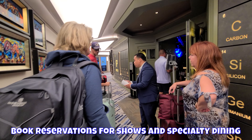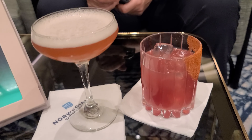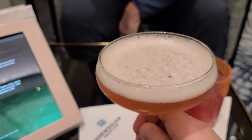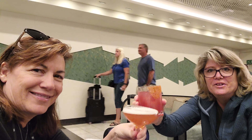What did you get? A watermelon twist. Let's see how it is — it looks spicy. It's our first drink of the trip. And I have a crunch martini, our first drink of the trip.